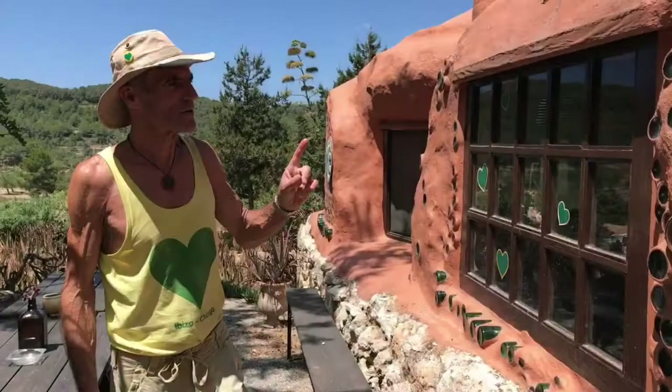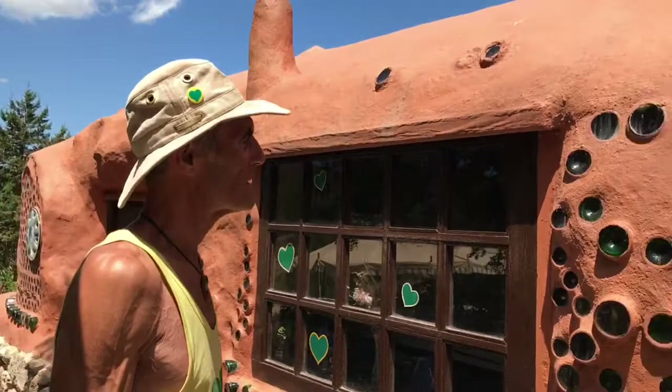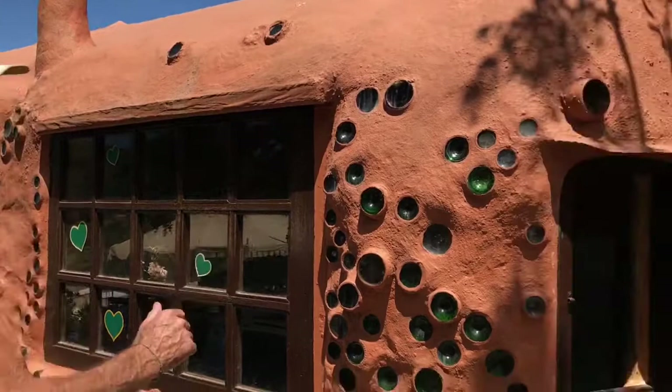This is our flagship construction, first started in 1999. There have been about 25 different people participating in the construction of this beautiful piece of artistic garden furniture.